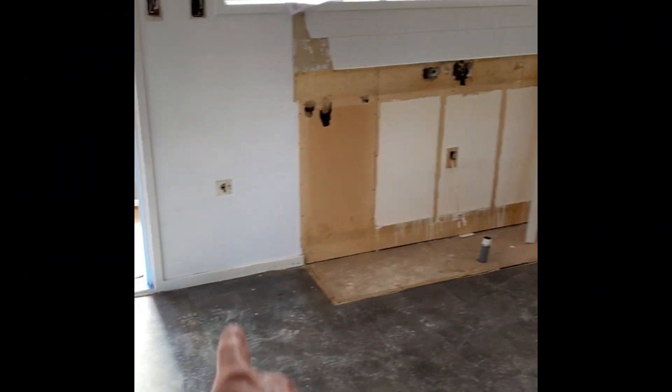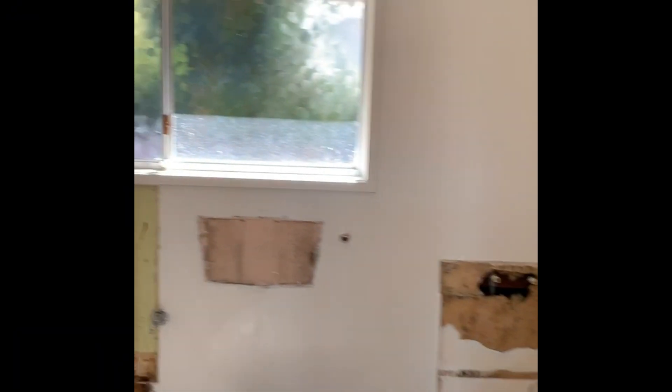So you can see where the bathroom is going to be. That's the old bathroom — new toilet. For the old bathroom, that's going to be the new bedroom.